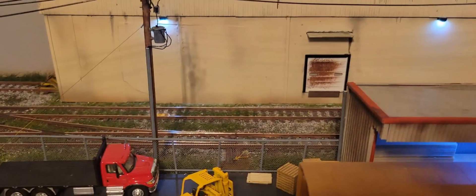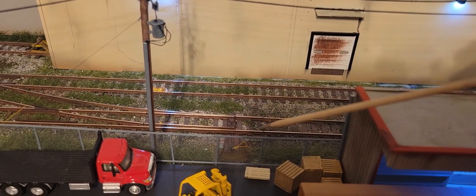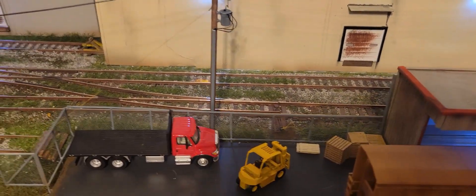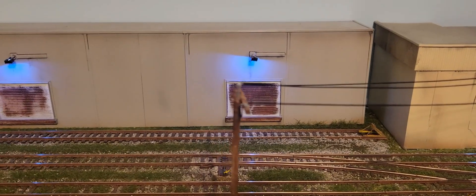For each one of my switches I have a switch stand. You can see one there with the yellow handle, and another one over here.